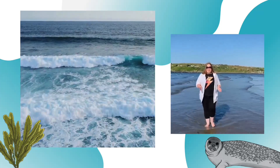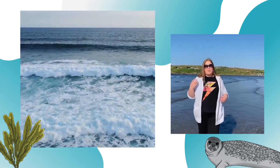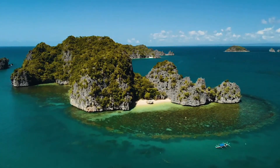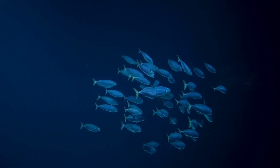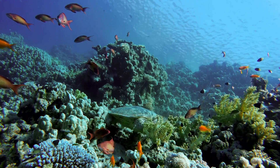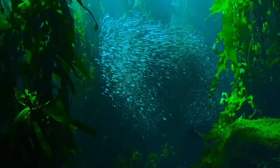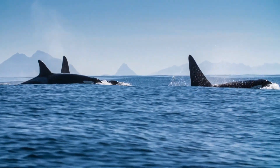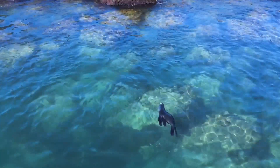World Ocean Day's mission is to rally the world to protect and restore the oceans. Using its network of youth and organisational leaders, World Ocean Day's current aim is to ensure that 30% of the world's oceans are protected by 2030. But the big question is, will you join them in their mission?